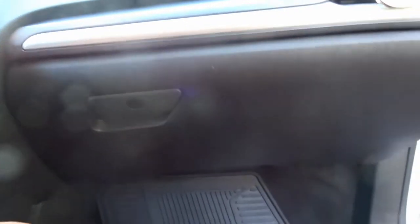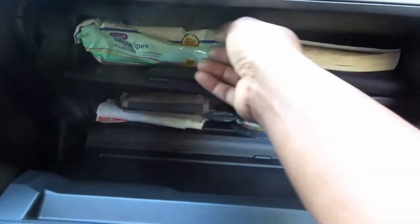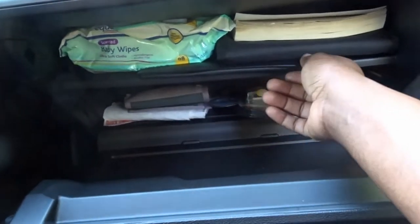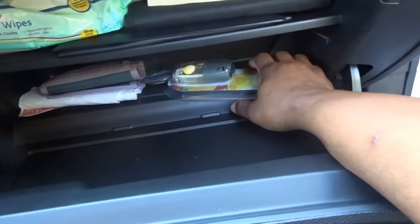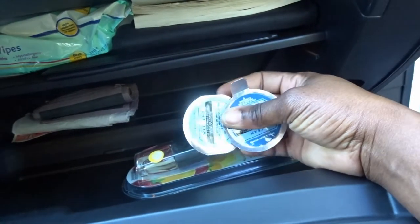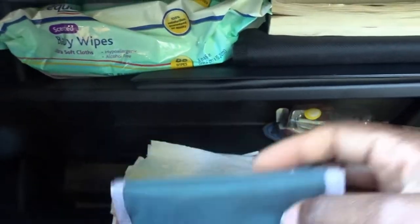On to the glove compartment — you can lock it if you want. I have my car manuals and everything you need to know about the car. I have baby wipes here so I can quickly wipe my dashboard without harsh chemicals. I also have all important documents — registration, insurance, and so on. I have my hair fresheners and the refills from Bath and Body Works because they're refillable.